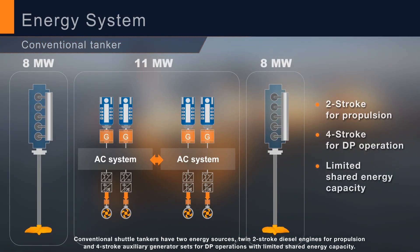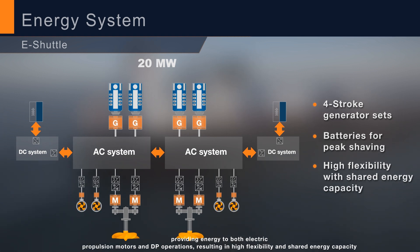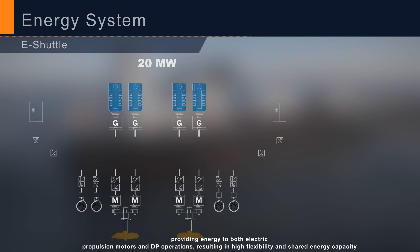Conventional shuttle tankers have two energy sources: twin two-stroke diesel engines for propulsion and four-stroke auxiliary generator sets for DP operations, with limited shared energy capacity. A new energy distribution system will replace this configuration with four four-stroke generator sets with batteries as the only power source on board, providing energy to both electric propulsion motors and DP operations, resulting in high flexibility and shared energy capacity.